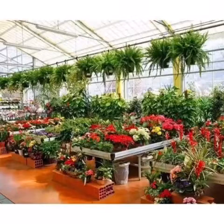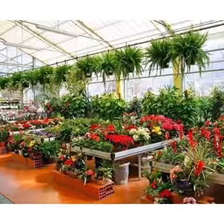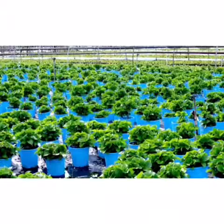Now children, let's learn some factors to be considered for raising a nursery. The first factor is location of the nursery.